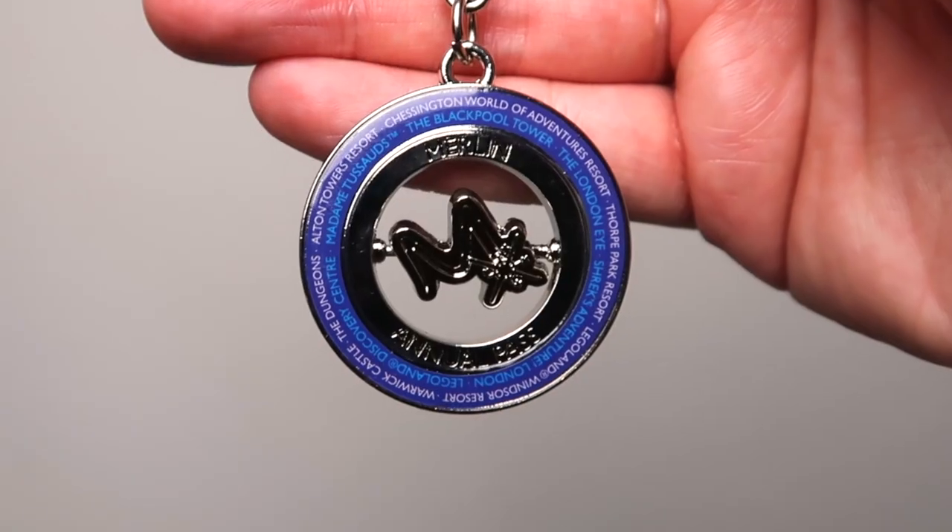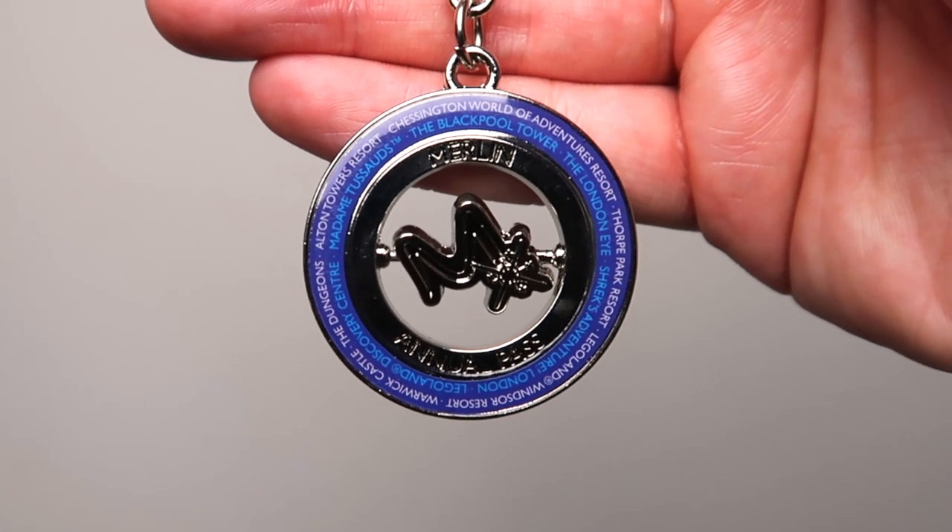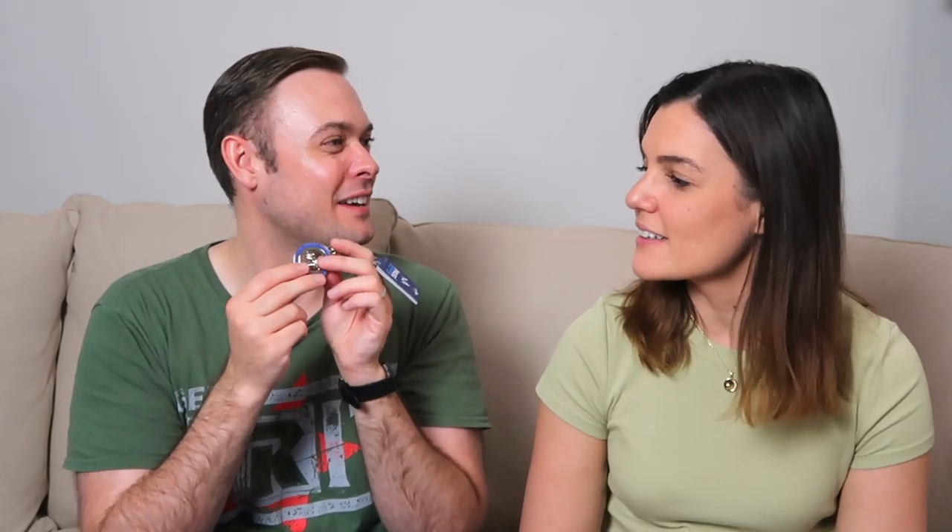The next item is a key ring. In the middle you've got the Merlin logo which you can twiddle around, and around the outside it has all the attractions listed — Chessington, Thorpe Park, Legoland, Warwick Castle, the Dungeons, Alton Towers, all of them around the outside. So if you're ever thinking what attractions does it include, you can just check your key ring. This is £5 as well.